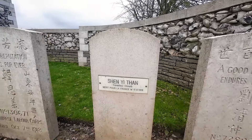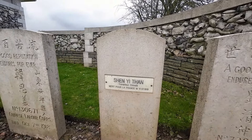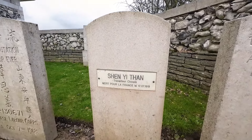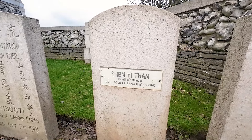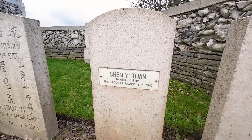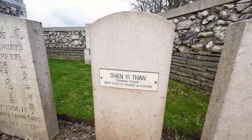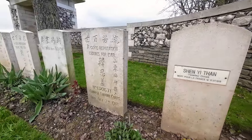Over amongst the Chinese graves there's another slightly interesting one. It looks like a Chinese grave by the name Xin Yi Tan. My assumption would be that they were perhaps attached to a French Labour Corps, because this one is a 'Mort pour la France' — died for France — grave from the 17th of July 1919, slightly different to the other graves next to it.